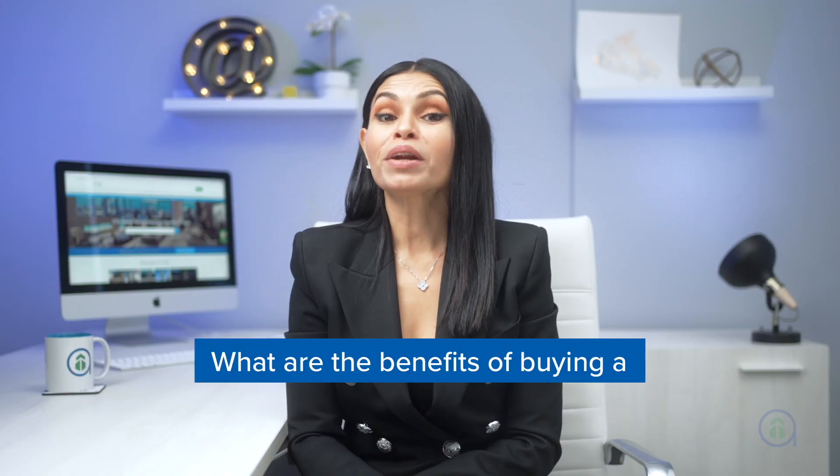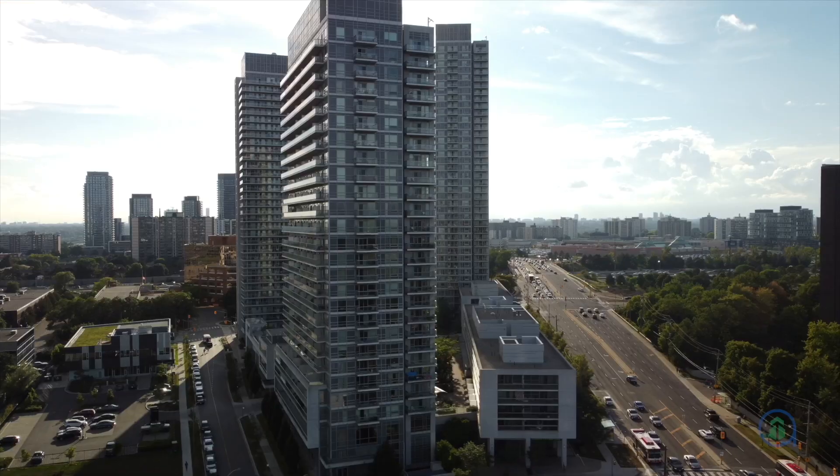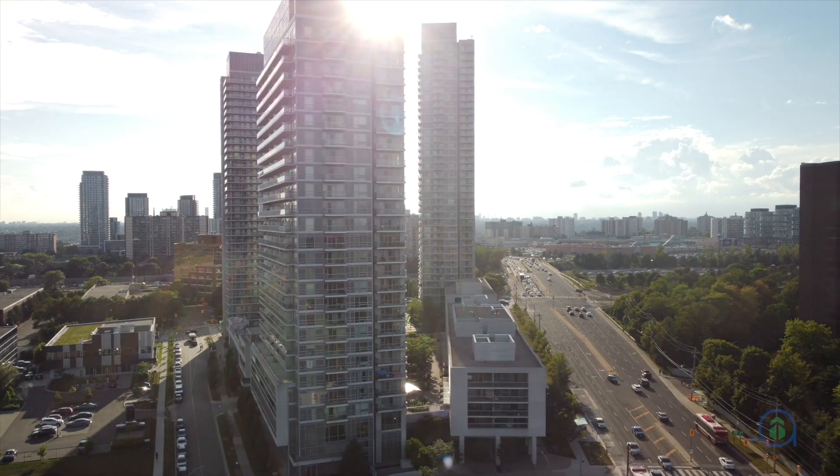Welcome back to another GT Homes exclusive. One of the questions we often hear is: what are the benefits of buying a pre-construction condo? Investing in pre-construction condominiums is one of the surest ways to grow your money. A common misconception is that you won't see a return right away, but this couldn't be more wrong. When you invest in a pre-construction condo unit, your investment increases in value from the day you sign the agreement of purchase and sale.